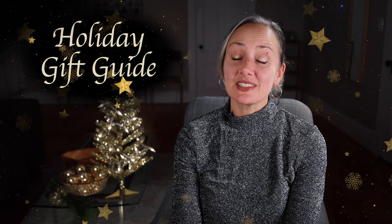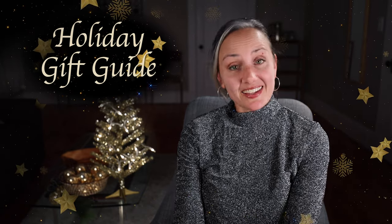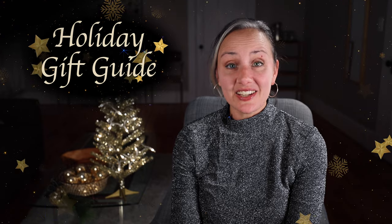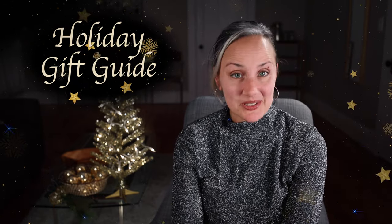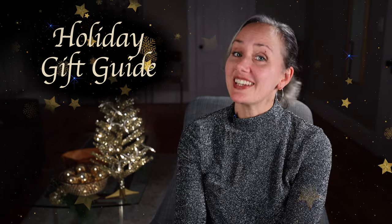Alrighty friends, that's my list. As mentioned, all of these items are linked in the description for you. And if you do end up giving or getting any of these, comment below — I'd love to know how they worked out. And lastly, if you found any of this helpful, please give the video a thumbs up, subscribe, and hit the bell so you know when the next one is posted. I'll catch you next time. Bye.